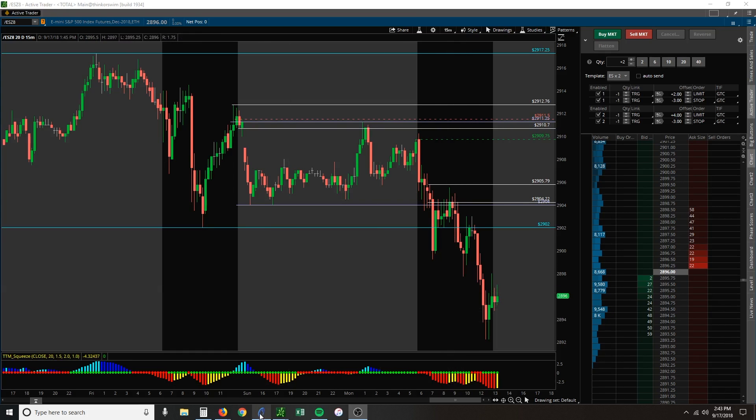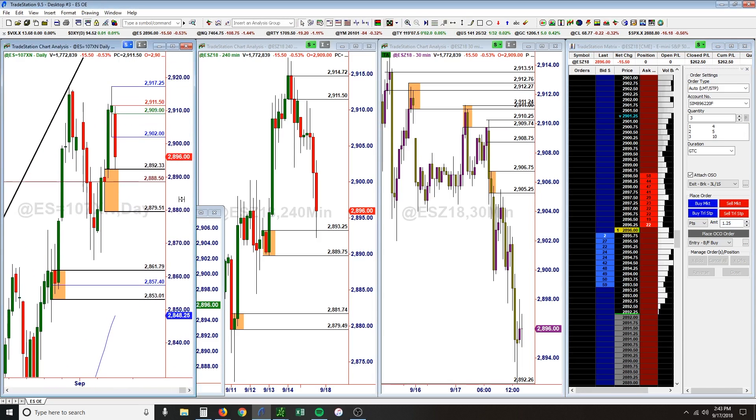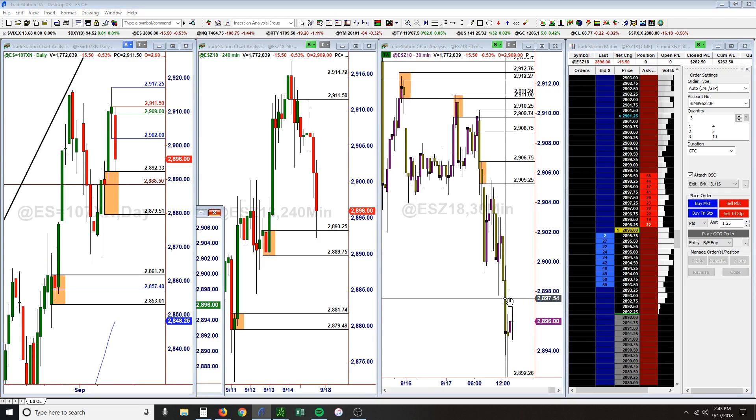We did come into a daily demand area where you could see some buying pressure come in overnight. We bounced out of there on the 30-minute chart. As you can see, we have this hammer candle, this pin candle, and we started to move to the upside but actually retested. On the daily, you can see that we did come back to the origin of this candle and that's really what pushed us up.